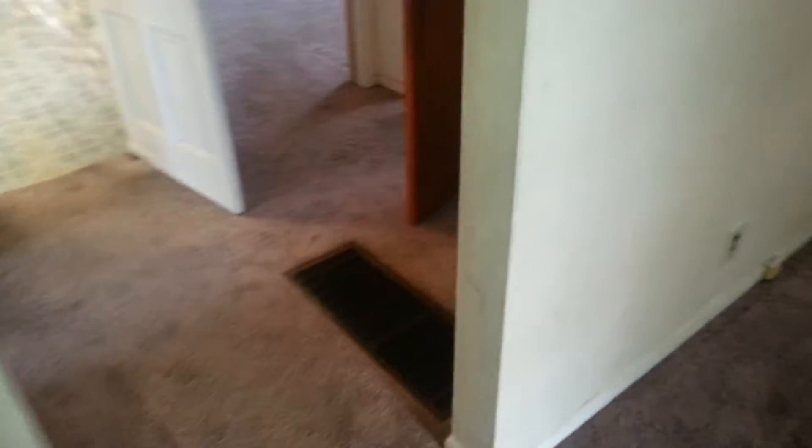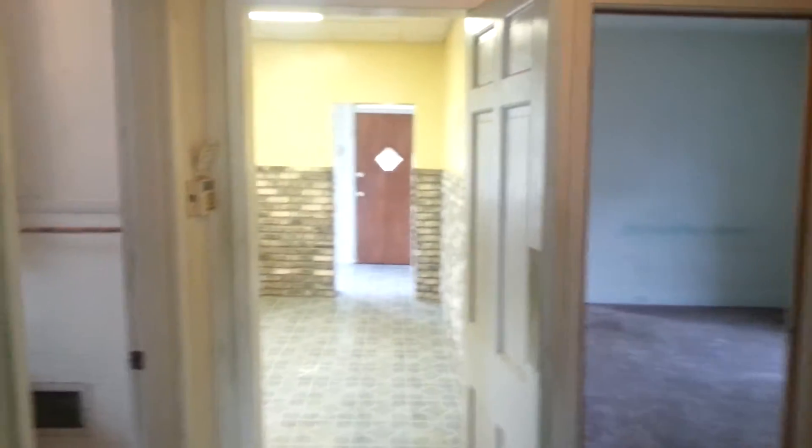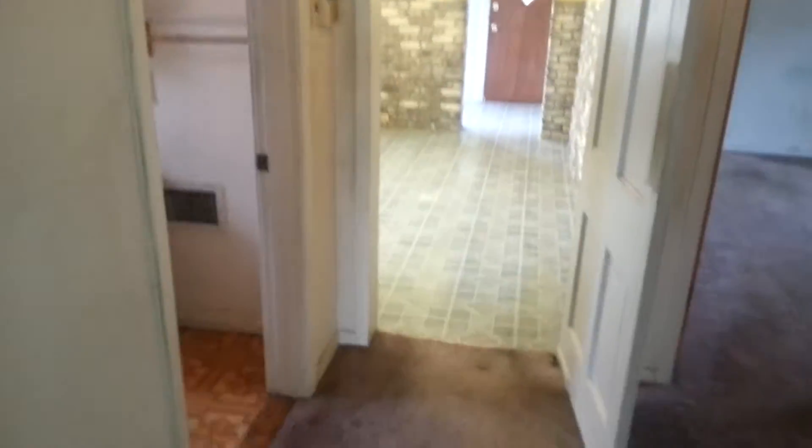It does have a closet, a cold air return right there, and it's got an attic fan. The kitchen is straight ahead, the bedroom is to the right, and the bathroom is to the left.